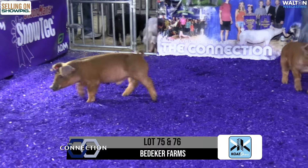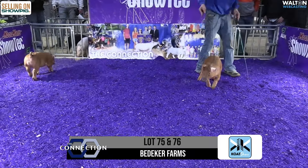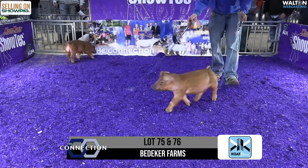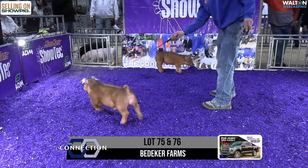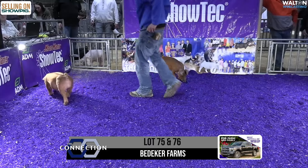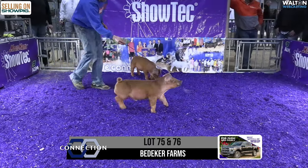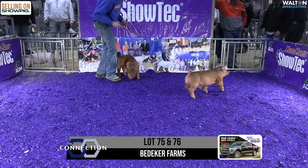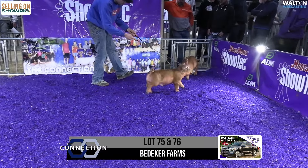Bryce is taking a little guesswork out of this from a pedigree standpoint. Being out of that Kaboom boar — I believe that boar's a little older — two of the better red boars that showed last summer were out of that boar. So the guesswork's taken out of this. This is a real good pair. Choose them how you like them — got a little more power in one, a little more presence in the other. Very, very good set from Bedeker.